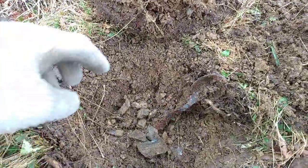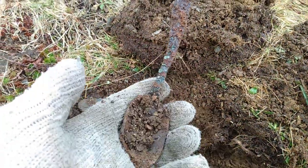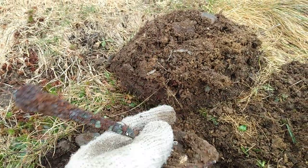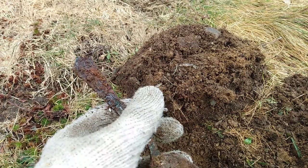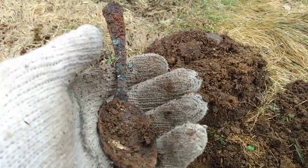Ladies and gentlemen, I got myself another relic — an orange spoon. Pretty often I find an orange spoon. Usually they're like copper. Interesting.